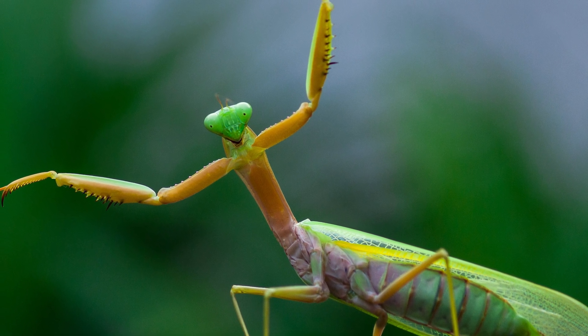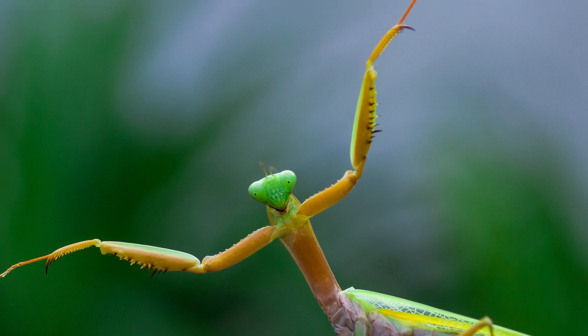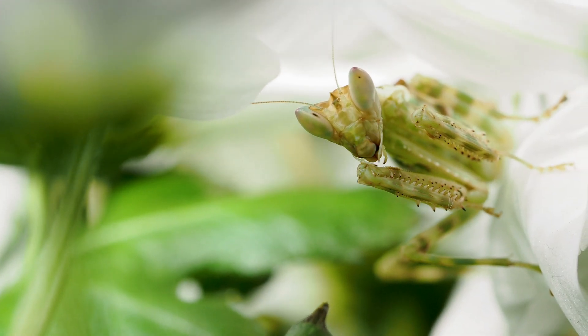Praying mantises are not capable of sustained flight like birds or butterflies, but they can fly for short distances.